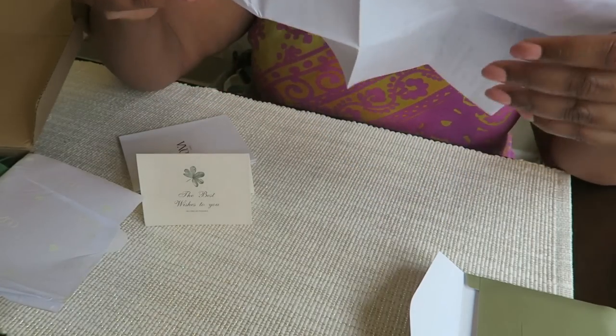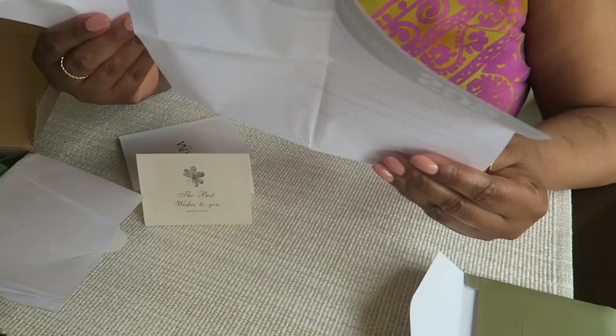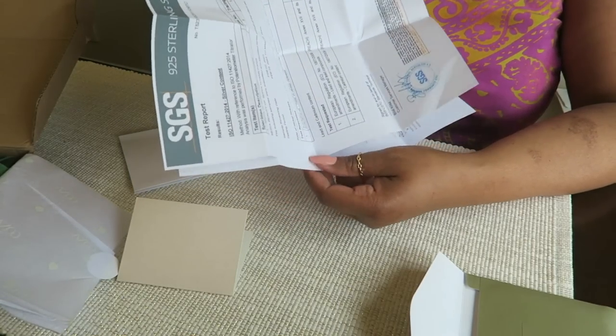And then this is just the invoice, which tells me what I have — a 925 sterling silver certificate and all of this paperwork.